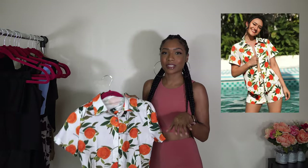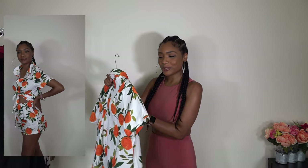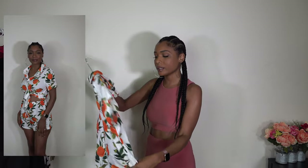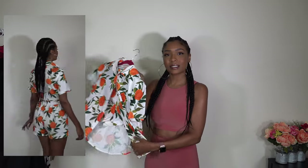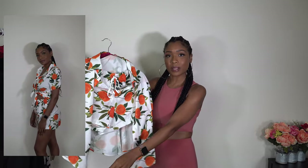So this set — this was definitely another one where I was like, I don't know what I'm going to do with this. But Alice Bray showed me that we could style it and make it work, and we did. It's crazy how you can take something and style it and elevate it, and it changes the whole look. This is a two-piece set — it has the button-up top, and then it has the shorts underneath. They're kind of high-waisted and they do have a drawstring — a fake drawstring, but it's still there.